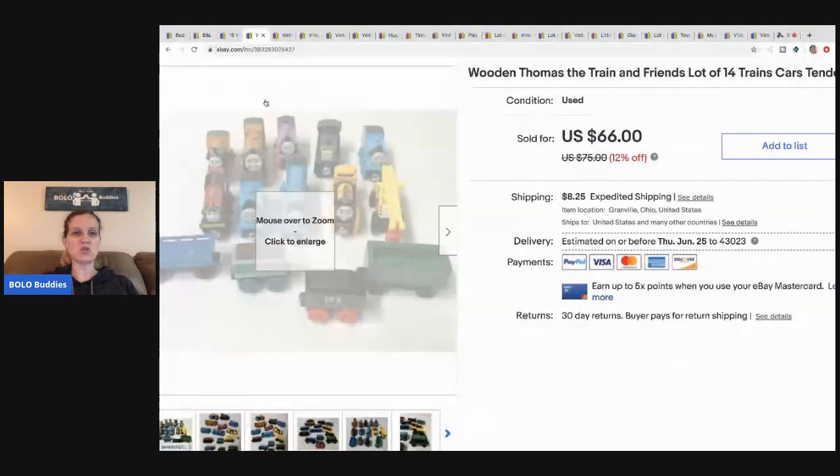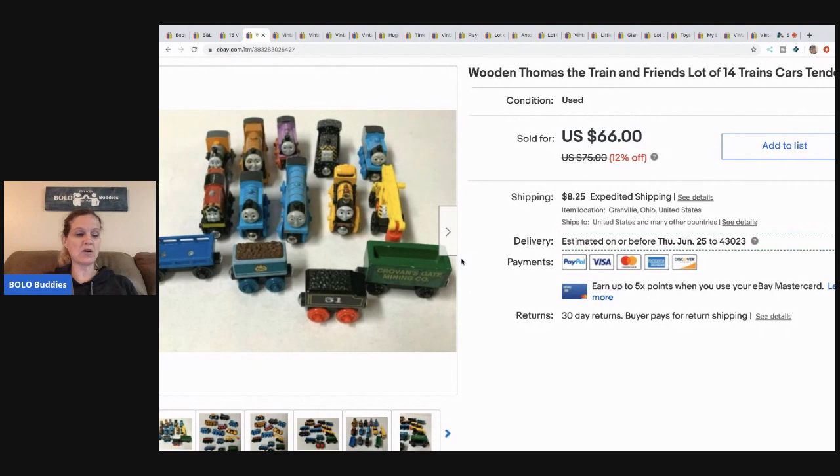These Thomas the Train came from a garage sale. I picked up a huge lot — best offer of $50 on these and the buyer paid shipping. I could have made more selling them individually, but sometimes I just lot things up just to move it quick.